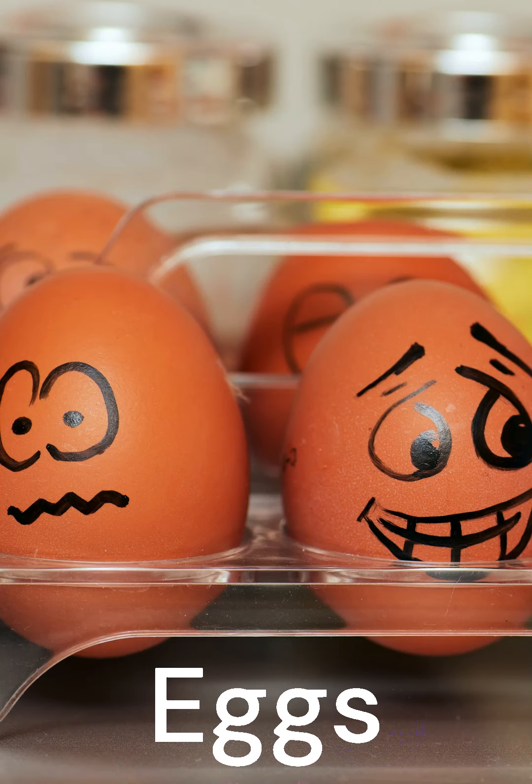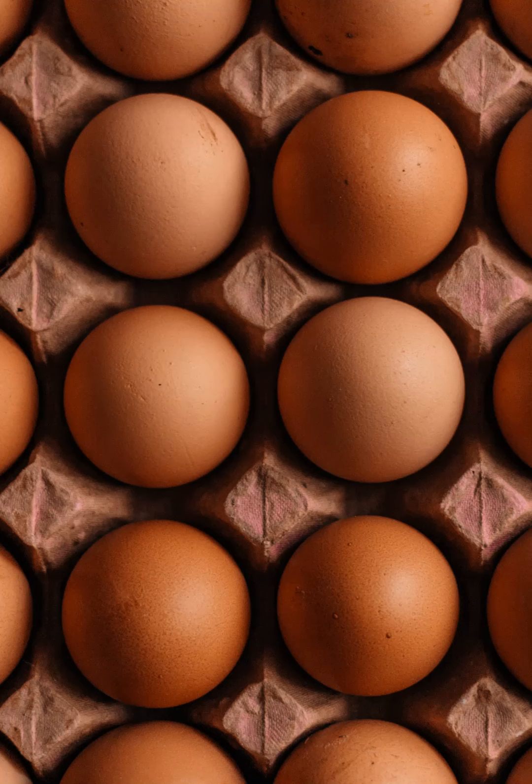Eggs. Eggs are a high-protein food that may help reduce hunger, increase fullness, boost fat burning, and protect heart health.